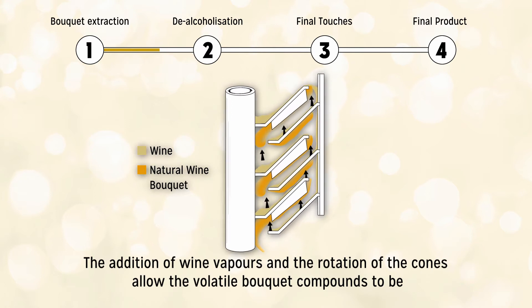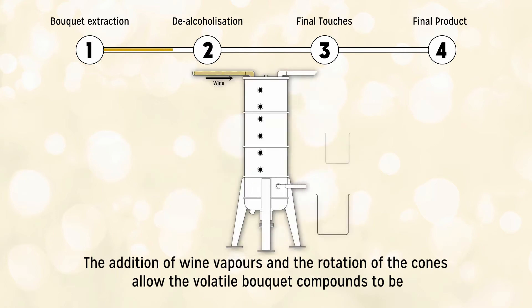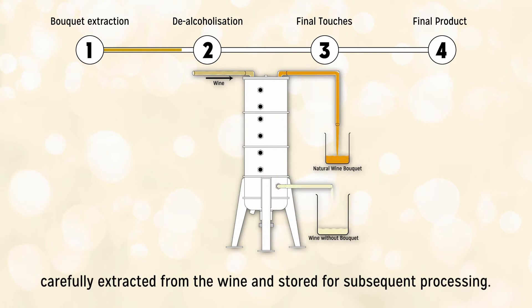The addition of wine vapors and the rotation of the cones allow the volatile bouquet compounds to be carefully extracted from the wine and stored for subsequent processing.